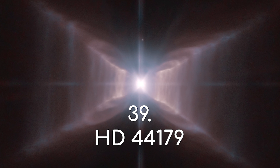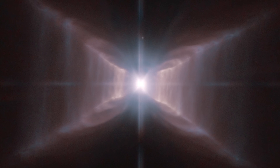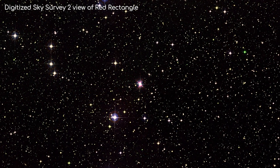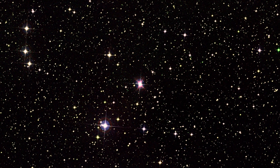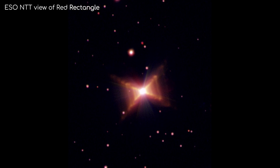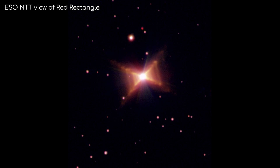Another pre-planetary nebula is HD 44179, a unique nebula with a rectangular or X shape. This nebula is really hard to see from a ground telescope due to the Earth's atmosphere, and is one of the situations where having Hubble in space is really useful. This pre-planetary nebula has really baffled scientists who don't know the exact mechanics of how this structure formed.